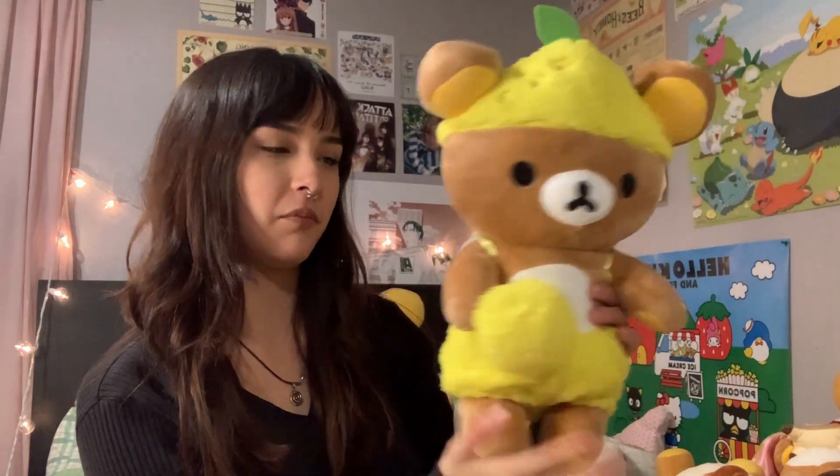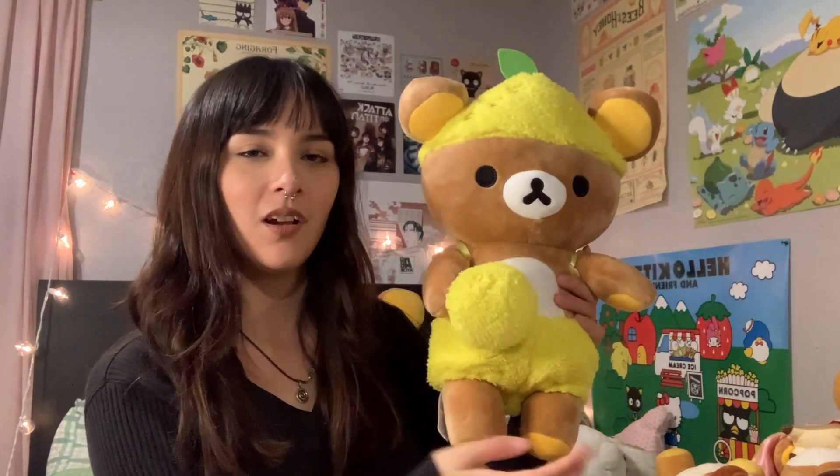Next up we have the lemon Rilakkuma — another gift from my mom, also for my 21st. There he is, he's so cute. Oh, and it actually has a real zipper — I didn't realize because of the seams, but the zipper does work.